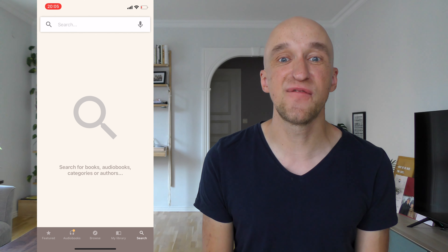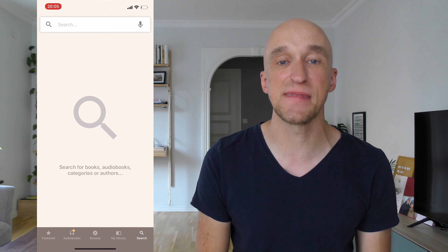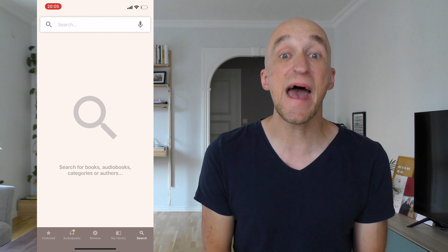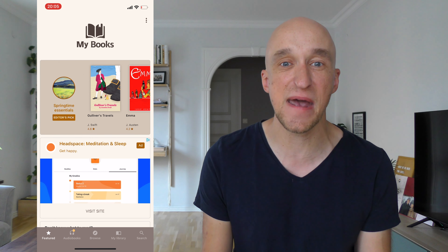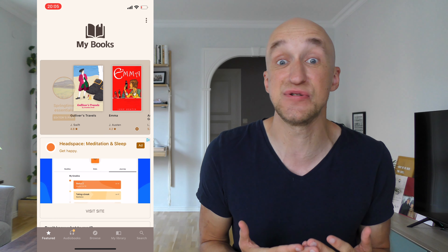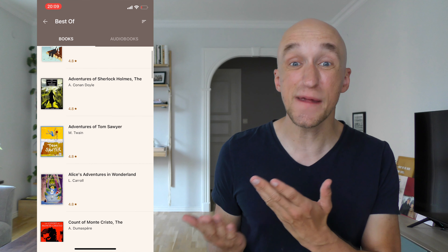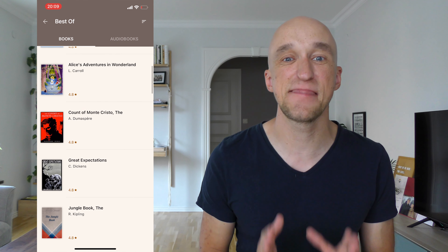The first app on our list that I absolutely love and use all the time is called MyBooks. It's a really cool and well-designed app that you can use to download free versions of very popular books. As you can see here, the app offers a browsing function which allows you to search by specific genres, but it also lets you filter by different authors. There's also a search function covering hundreds of thousands of books, as well as an editor's pick.